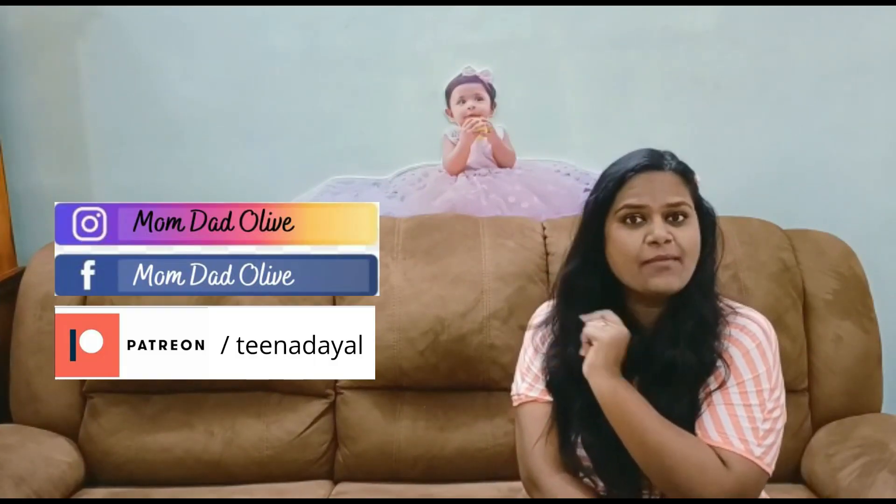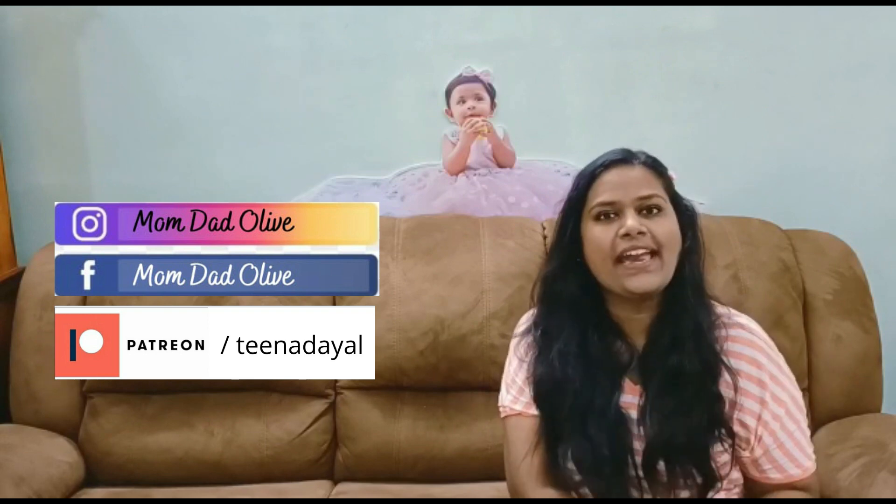If you haven't checked out my Instagram, Facebook, and Patreon pages, please go ahead and join me over there. There's lots of fun going on on the Instagram page, and I really request you all to join me on Instagram as well.